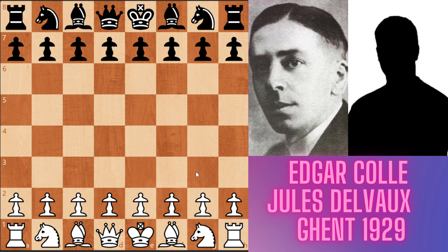Coyle was a famous Belgian master, died only 34 years old. He was born in Belgium. He won the Belgian championship four times. His international successes were Scheveningen, Amsterdam, and Meran tournaments as first prize, ahead of Tartakower, Spielmann, and Yeats. He died only 34 years old because of a gastric ulcer.